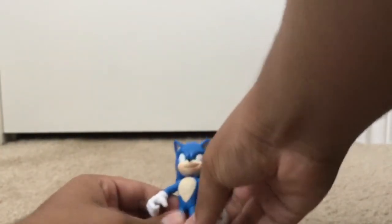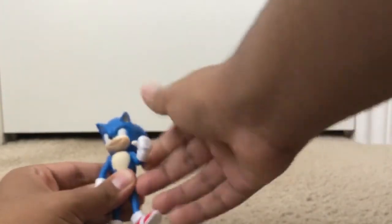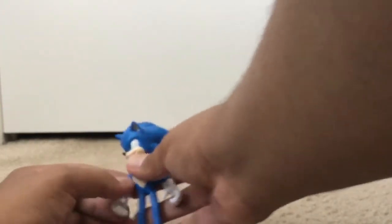And this has articulation on the arms, and the head, and the elbows, and articulation on the knees, and the legs.